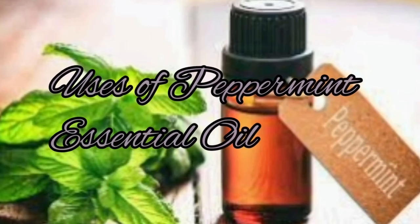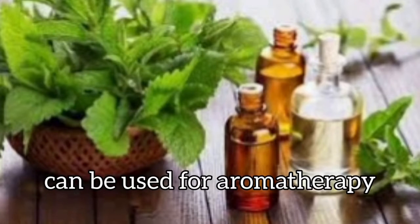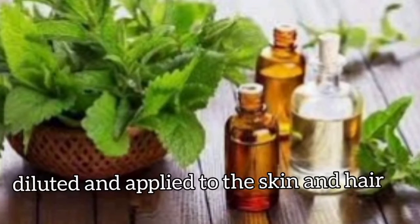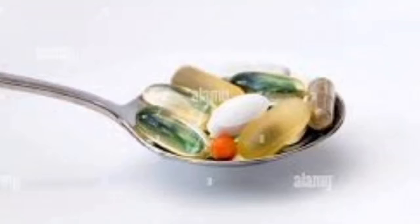Uses of Peppermint essential oil: A very concentrated form can be used for aromatherapy. You can also dilute it with oil and apply it to the skin and hair. A more diluted form can be used to add peppermint flavor to foods. There are also capsules which can be taken as dietary supplements.